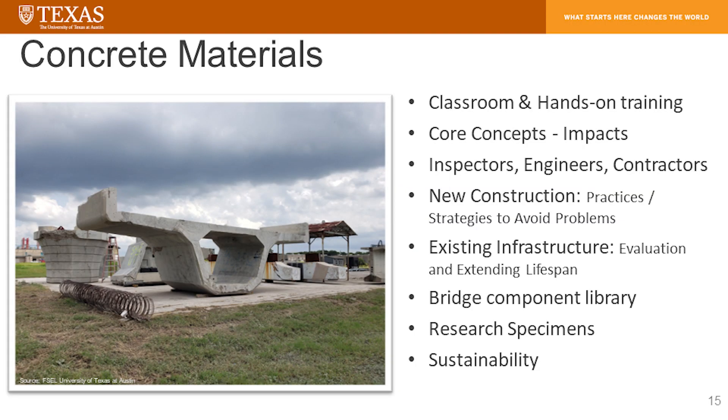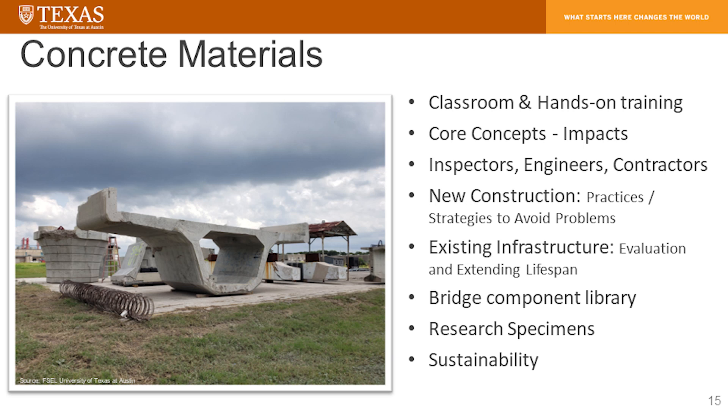We will have classroom training and hands-on training. There are discussions underway to make some training available online prior to moving on to hands-on components, either at CBEI in Austin, Texas, or through satellite units we're developing on the East Coast and West Coast for easier access. Sustainability — the last piece — is an important challenge we all face, and we intend to offer some help in that regard as well.